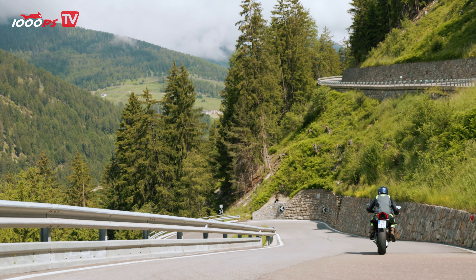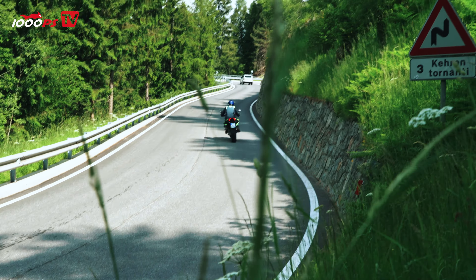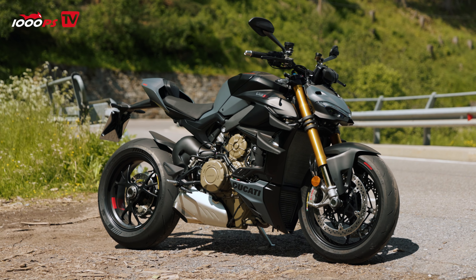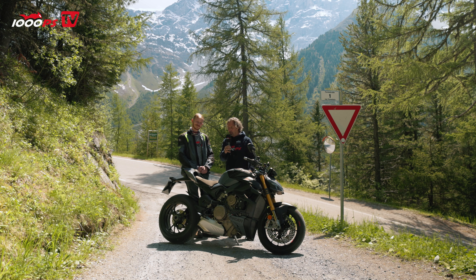I'll briefly touch on the technical aspects. I thought these 200-plus hp naked bikes thrive on their sporty performance — the specs might impress at the bar but in reality it's about the emotions in the saddle. So the best way to convey that is live, which is why we put the microphone in the helmet during our GoPro rides. Some info: 208 hp at 13,000 rpm, 123 Newton meters at 9,500 rpm, from a V4 engine with 1,158 cc.